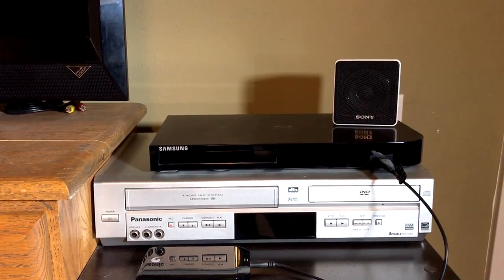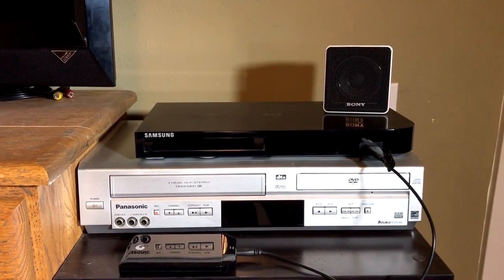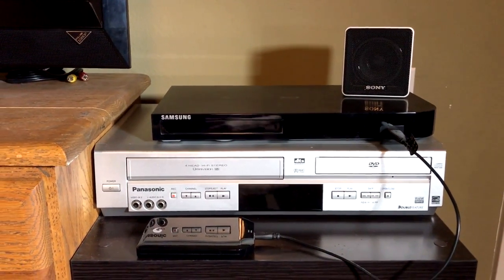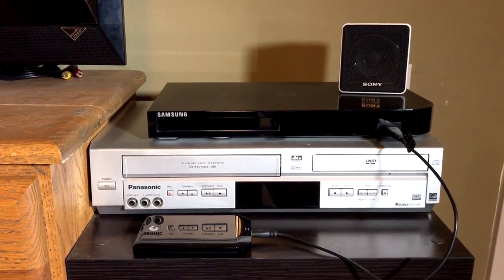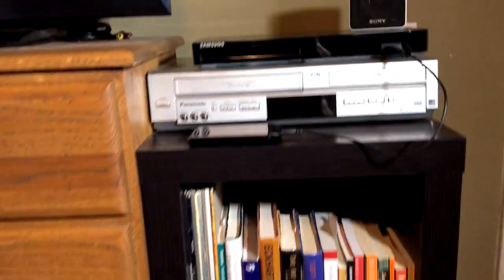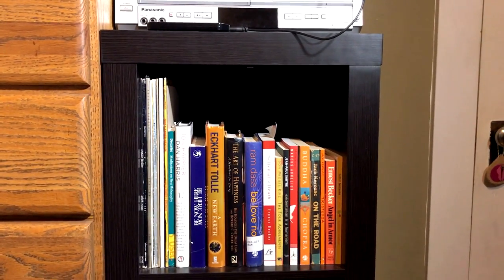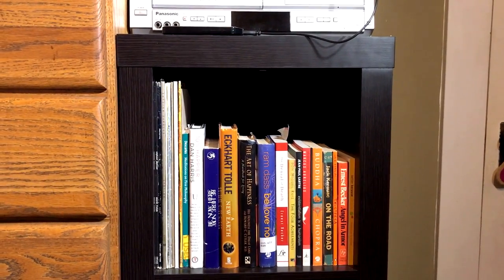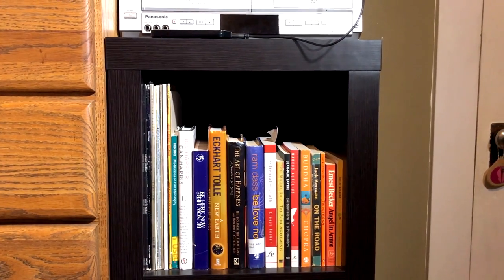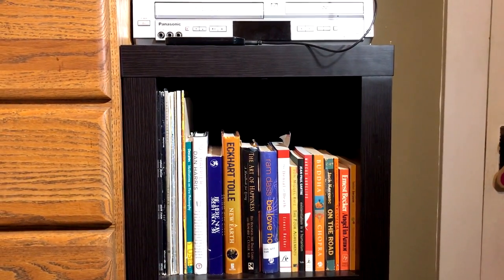Below that is a Panasonic BCR DVD combo that I've had for quite some time that I rarely use, but it's there just in case, and a little hard drive that is full of movies. And below is another 3-cube shelf. Here on top, we have records that are on the way out, either for sale or to donate at some point.